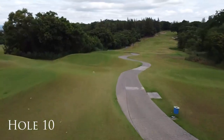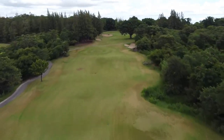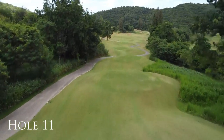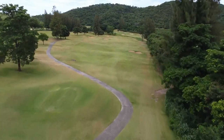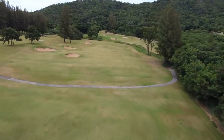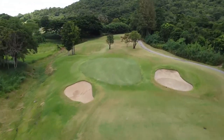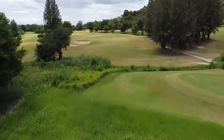Don't underestimate the severity of the uphill slope on this tough approach shot, at least partially due to the large tree guarding the green. This time a left-to-right sloping fairway needs careful consideration before choosing where to cross the creek. A wide open fairway with few dangers allows the big hitter a birdie opportunity here.